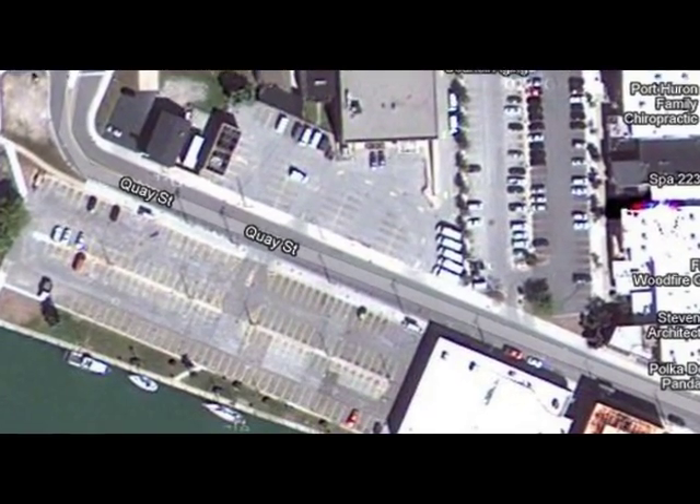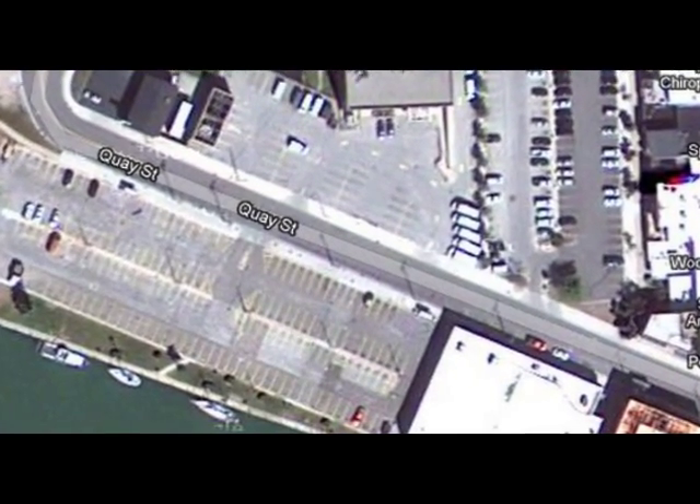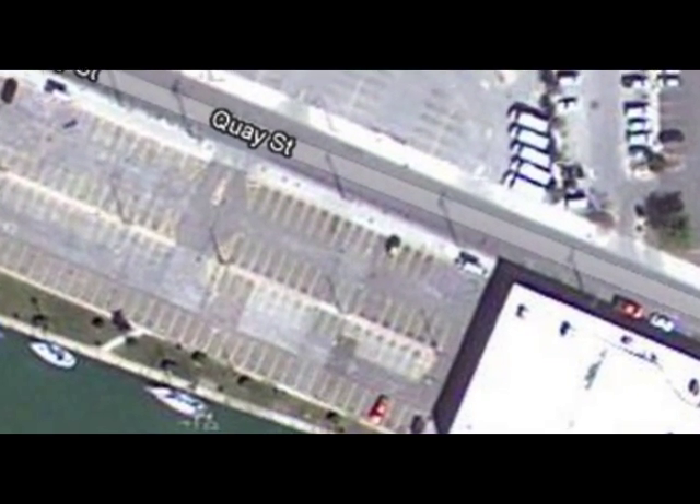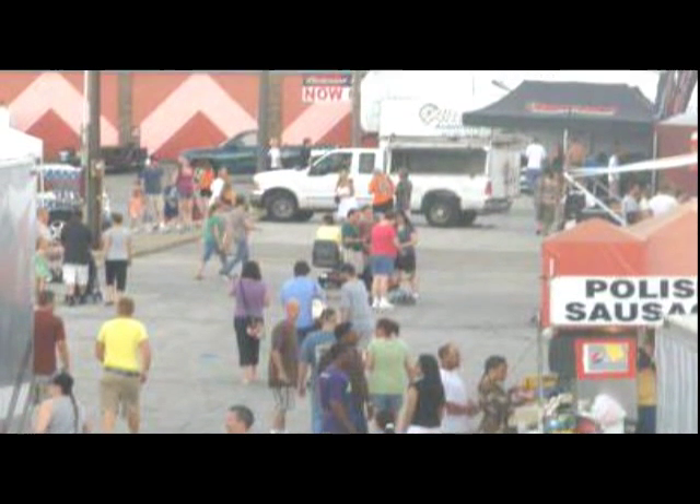Today this block consists mainly of parking lots, and it's from this parking lot looking east that it looks pretty much like today, at least during the Blue Water Festival.